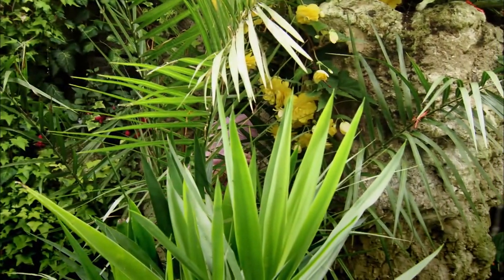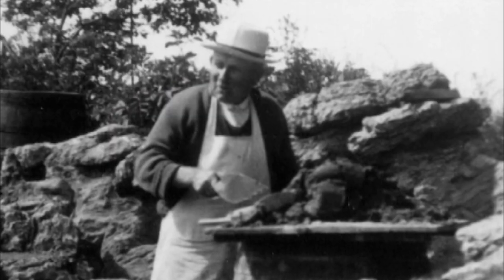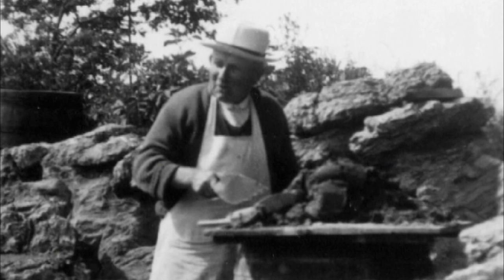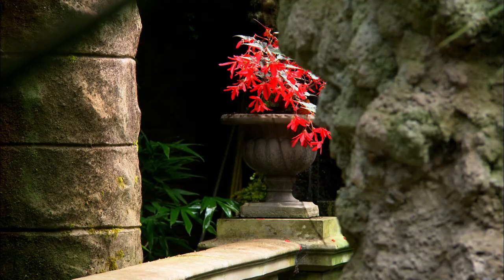Grottos were a 19th-century obsession, so who was behind this one? It was the work of the Victorian grotto gods Pullum and Son, who even built gardens for the royal family.